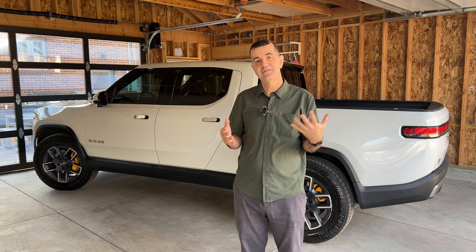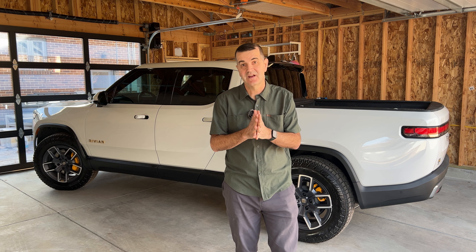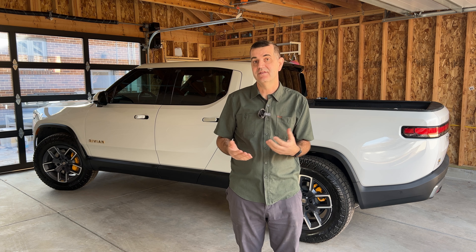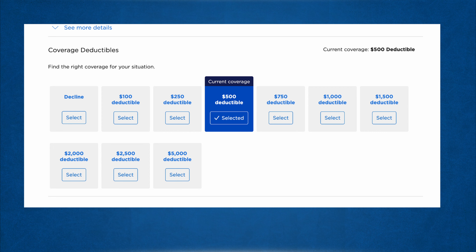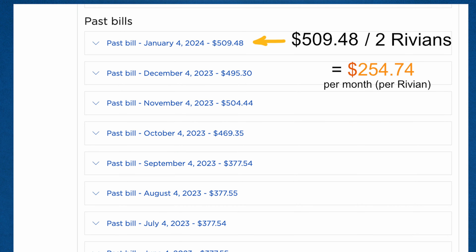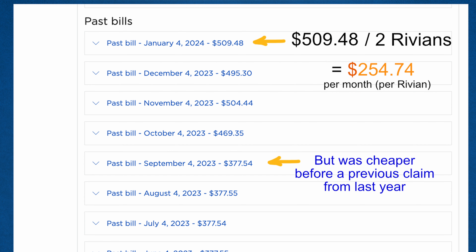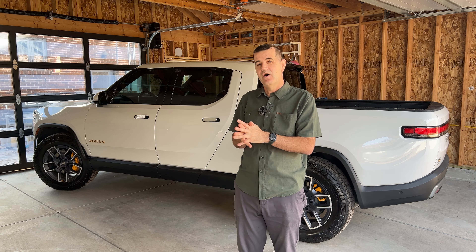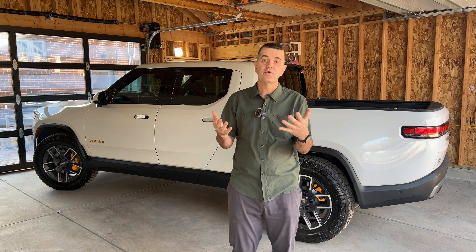Our insurance is Nationwide — the Rivian-branded insurance actually covered through the company Nationwide. They did a very good job and didn't dispute any of the covered items. I've heard that other companies have disputed some, so I'm really happy with Nationwide. They covered everything except for the $500 deductible on this policy. We have a pretty comprehensive policy that costs about $250 per month to cover this vehicle. We have two Rivians, so that's a lot of insurance combined — about $3,000 per year for this vehicle. This repair costs a lot more than $3,000, so we're in a good place, though I'm not sure what will happen with the insurance premium.